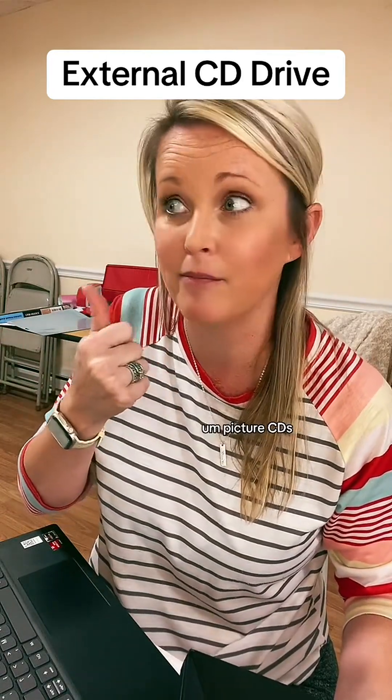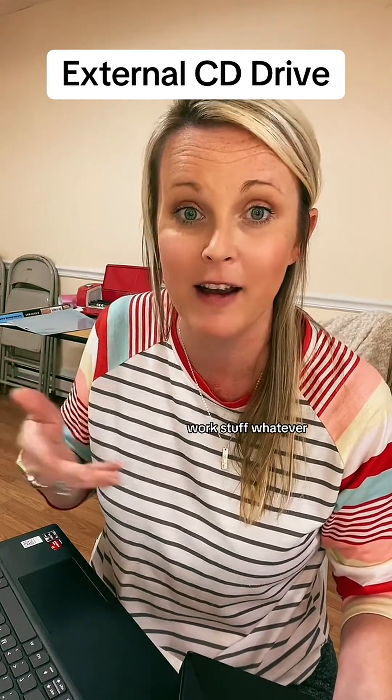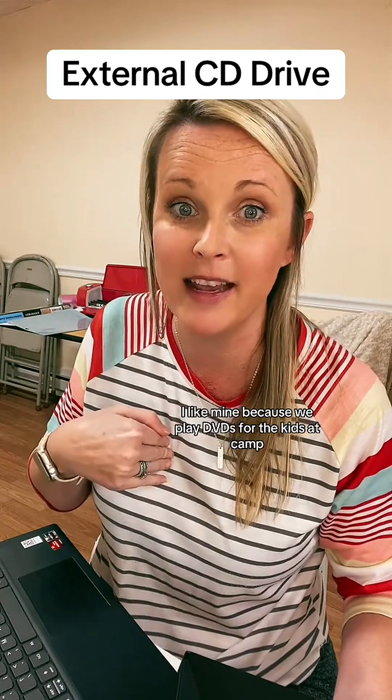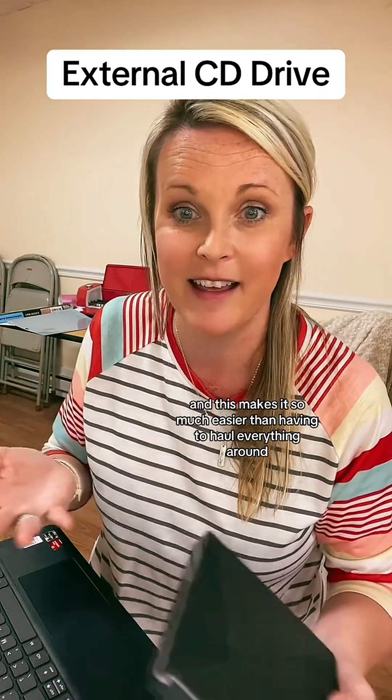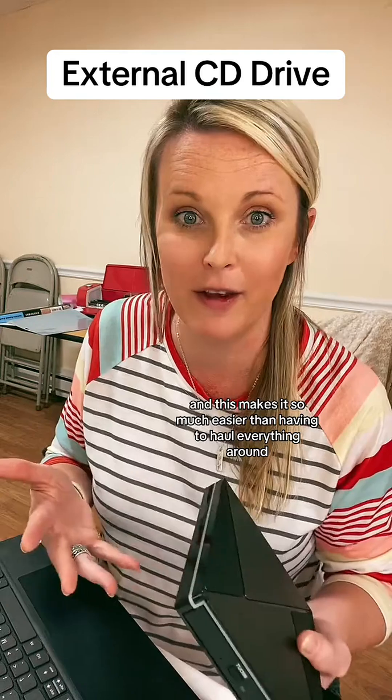Movies, picture CDs, whatever it is that you have, work stuff — whatever. I like mine because we play DVDs for the kids at camp and this makes it so much easier than having to haul everything around.